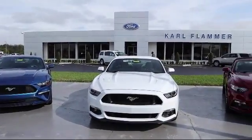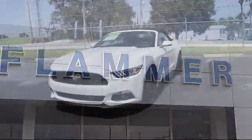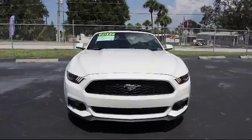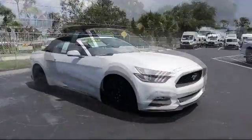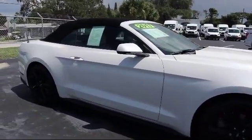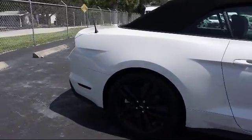Welcome to Carl Flammer Ford, and here's a look at another one of our vehicles from our great selection. It comes equipped with navigation system, ventilated front seats, steering wheel controls, heated front seats, keyless entry, air conditioning, traction control, CD player, fog lights, power windows, and has less than 10,000 miles on the odometer.